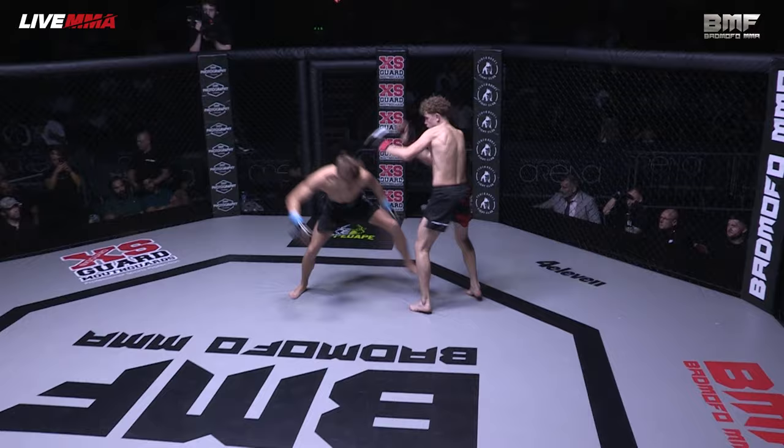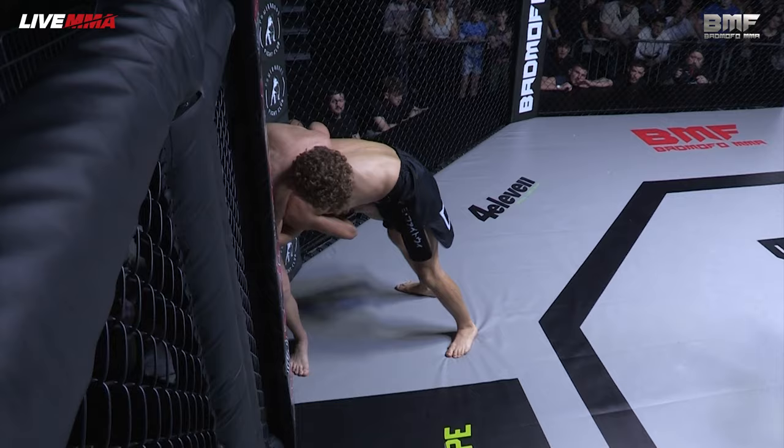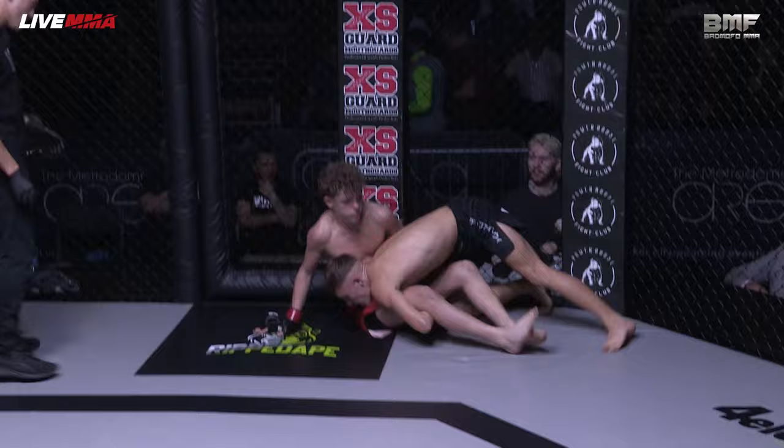Wow, beautiful shot there. You can see it straight away — Scholey has quick hands. He does not want to engage on the feet. One of the ways you can avoid being hit is to immediately initiate the clinch. He's chasing that double leg and gets it. Lovely work.